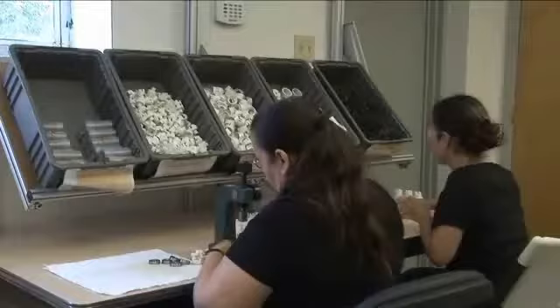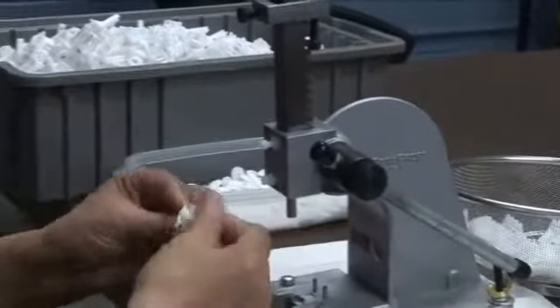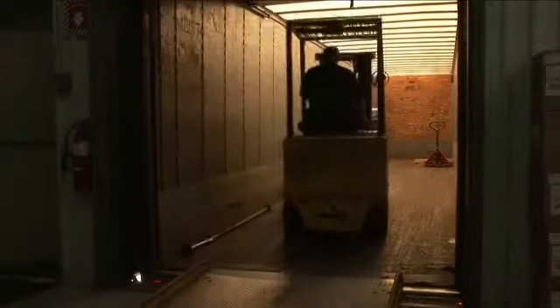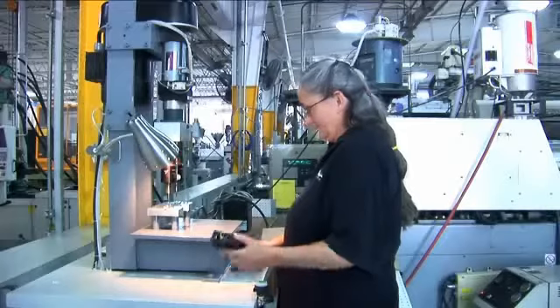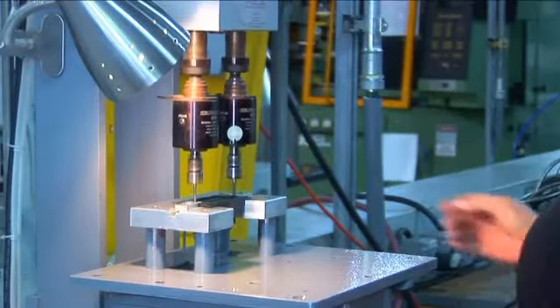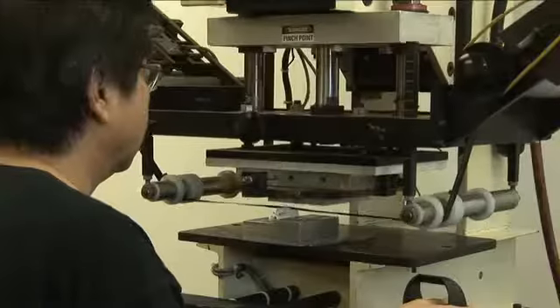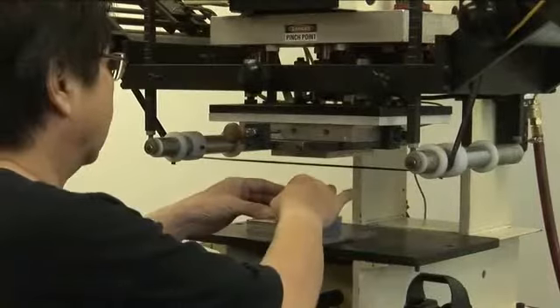With a commitment to go beyond customer expectations, Gemini Plastics also offers an assembly package, allowing you to deliver your finished product directly to your customer. In addition to the assembly, a full line of post-production services are available, including drilling, tapping, heat staking, and a variety of part decorating processes such as hot stamping, labeling, and pad printing.